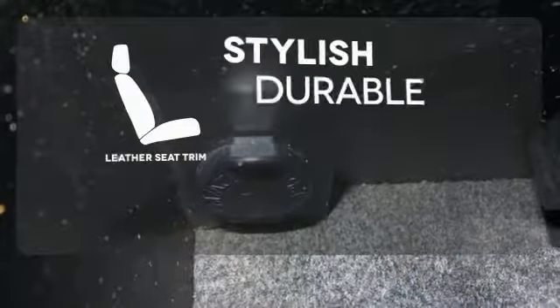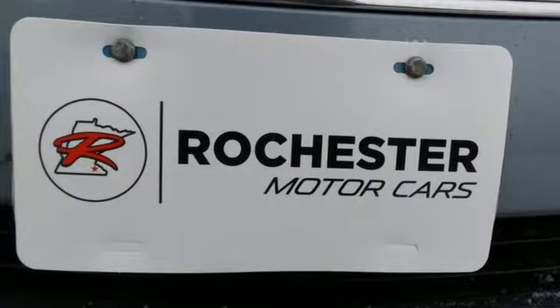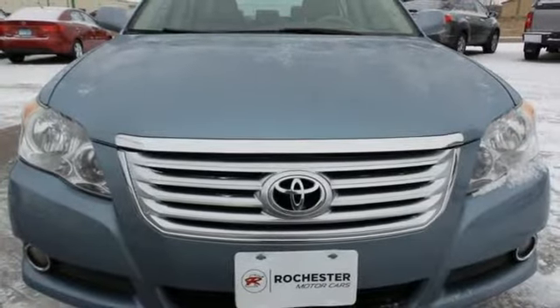The leather seat trim offers style and durability. Toyota engineers have violated the laws of physics by achieving both superb fuel economy and outstanding performance. Take it for a test drive today.